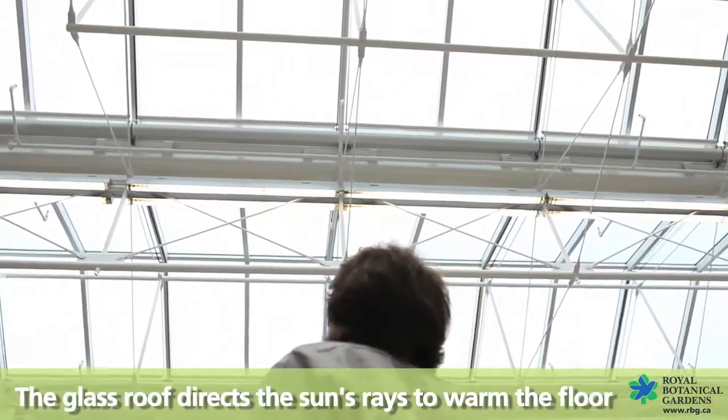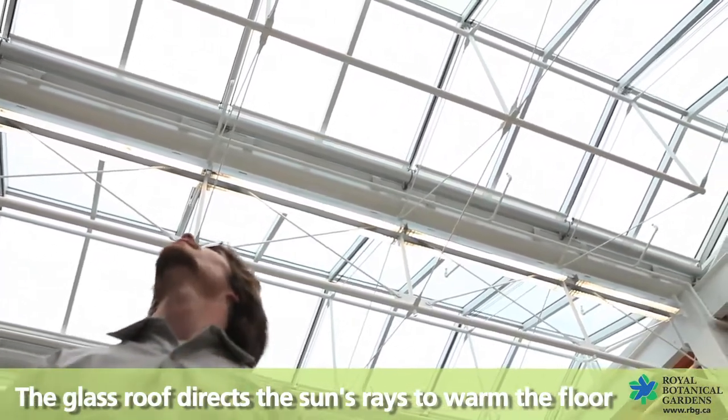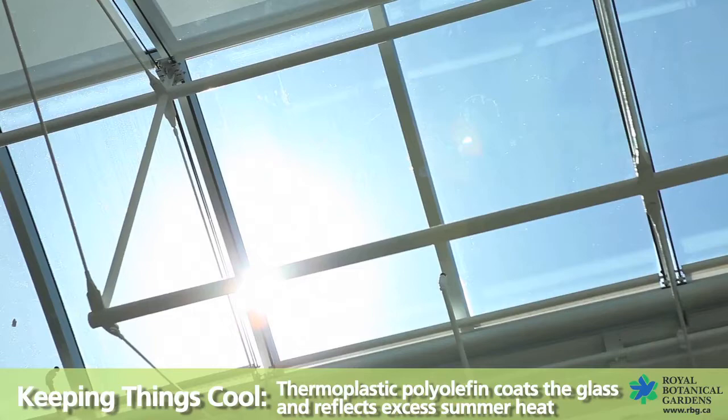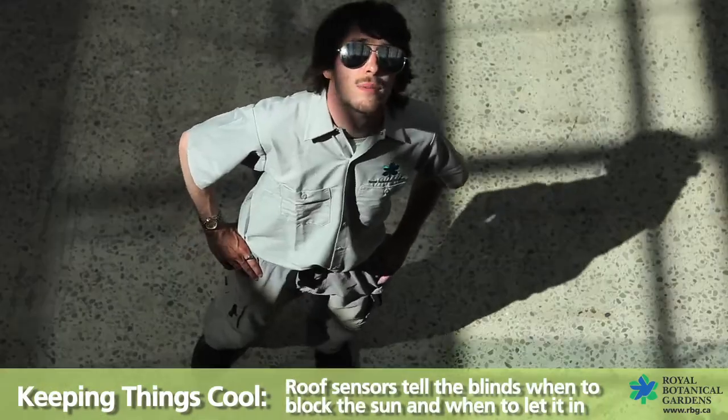You see the Atrium's glass roof up there? Its design maximizes the sun's heating power in winter, directing its rays to warm the concrete floor. Special reflective coating covers the glass and reflects the summer's excess heat. Automatic roller blinds shade the room from hot summer sun.